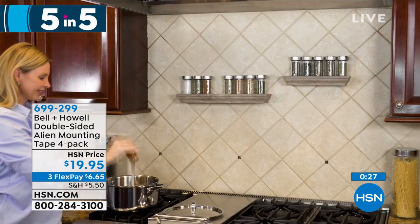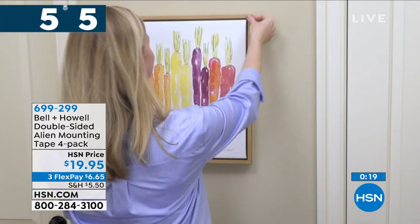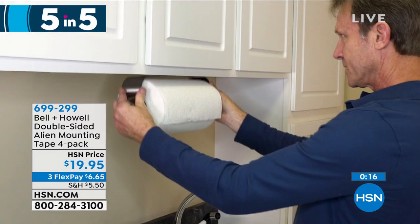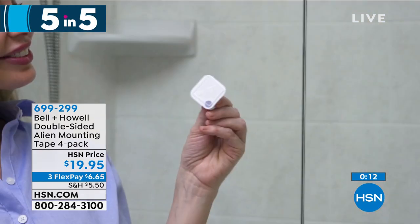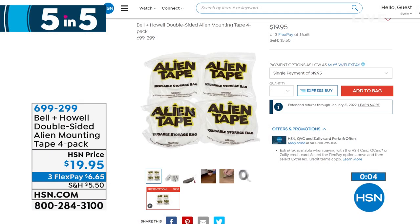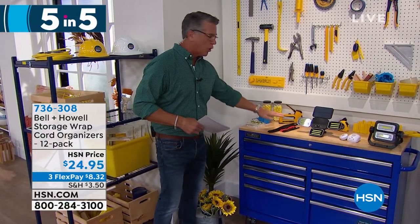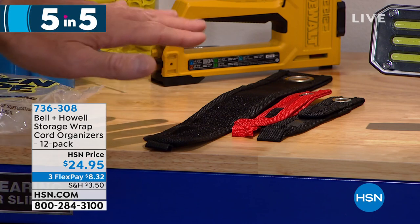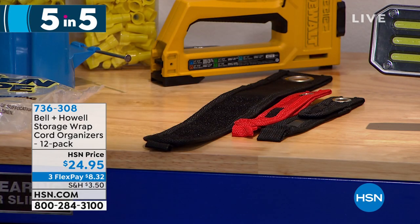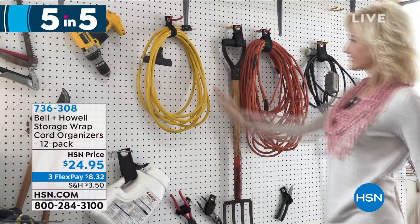You can use Alien Tape in the shower to hang a towel bar or washcloth holder. It's easy to apply and release by turning it — the little suction cups come out without glue. Look — he mounted his toilet paper right in the shower with just one inch of it. You get a four-pack, each with 10 feet, totaling 40 feet of Alien Tape for $6.99. Next item: Wrap cord organizers from Bell and Al — you get a dozen of these in three different sizes to wrap and store utility cables and wires.